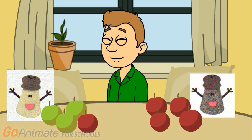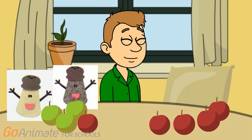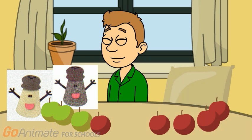So, Steve, how many apples do we have all together to take to the picnic? How many apples do they have all together? Let's count. 1, 2, 3, 4, 5, 6, 7, and 8. So, how many apples do they have all together? 8. Right. Because 4 apples plus 4 apples equals 8 apples.